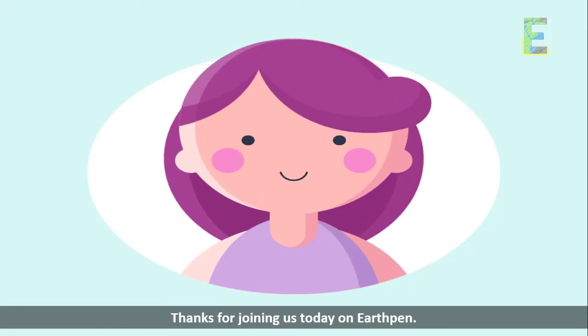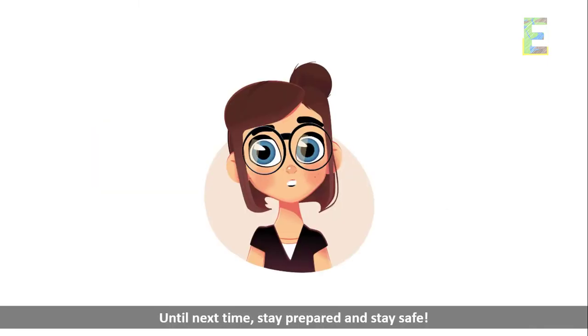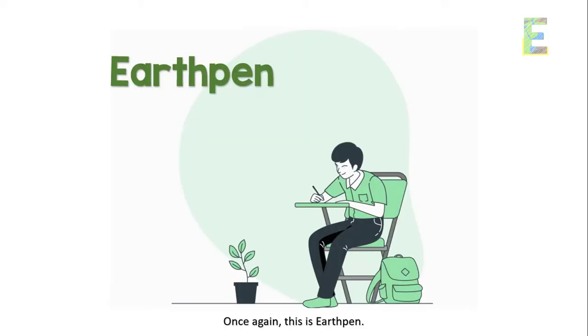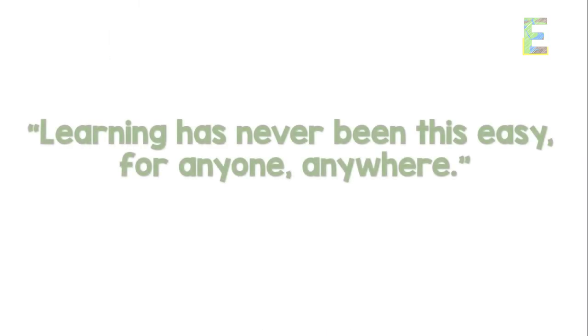Thanks for joining us today on EarthPen. Don't forget to like, subscribe, and share your thoughts or questions about earthquake preparedness in the comments below. Until next time, stay prepared and stay safe. Once again, this is EarthPen — learning has never been this easy for anyone, anywhere.